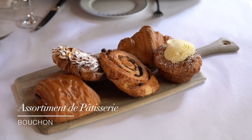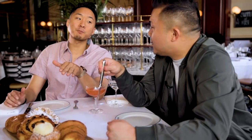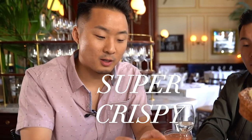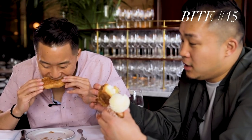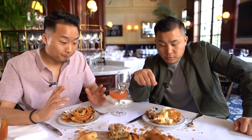We're ending off brunch here at Bouchon Bistro with an assortment de pâtisserie — pastries. I can already visually analyze the power levels of these pastries. I've got to go for this chocolate one right here. Super crispy. This is the only good time to be flaky. Wow. I have to rave about that raisin one. Bouchon Bistro.